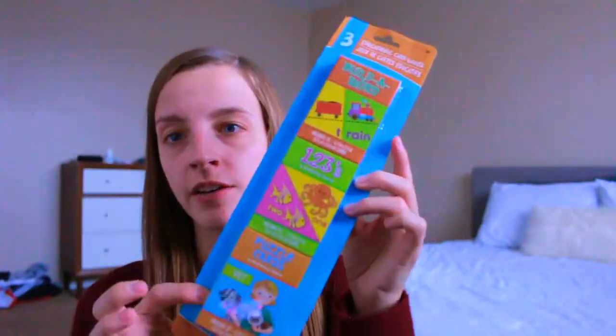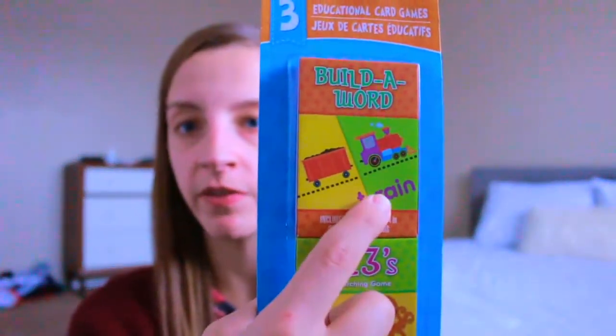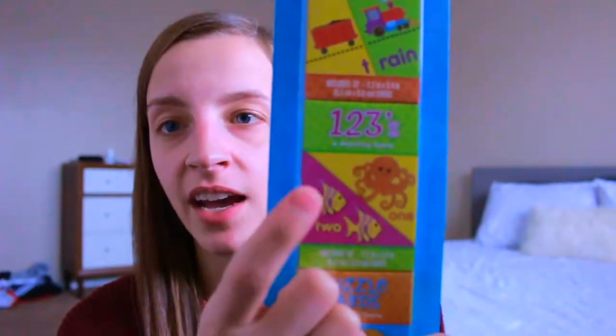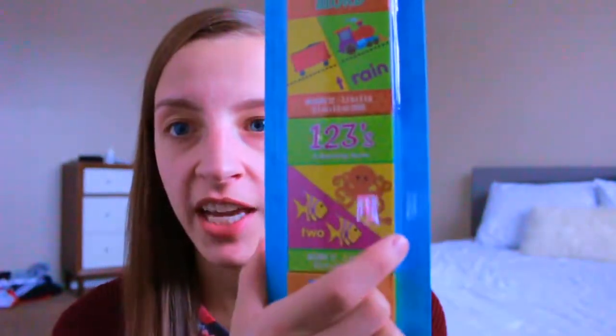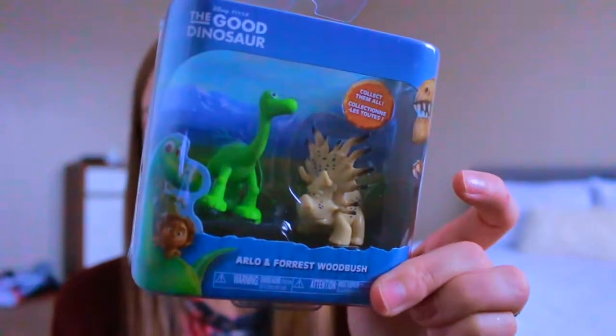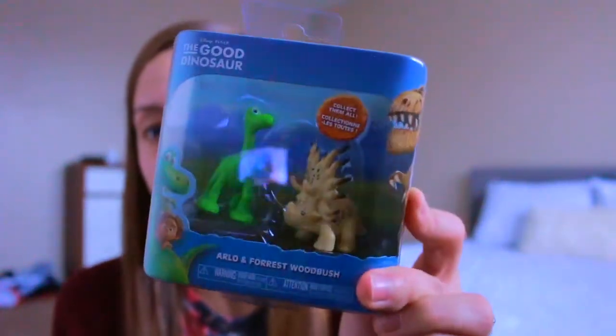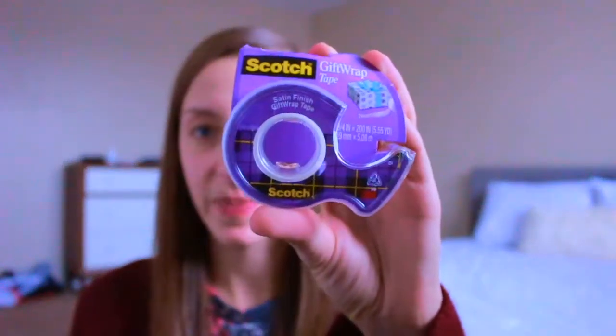I got a three-pack of flashcards that I can easily divide between Kyle and Kinsley. One focuses on pre-reading skills for Kyle, and there's a counting one — Kinsley already has numbers one through ten in her vocabulary, so we can work on actually counting now. I'll split these between their stockings. I also grabbed some Good Dinosaur figures because we love that movie, and tape — because Christmas is not Christmas without massive amounts of scotch tape.